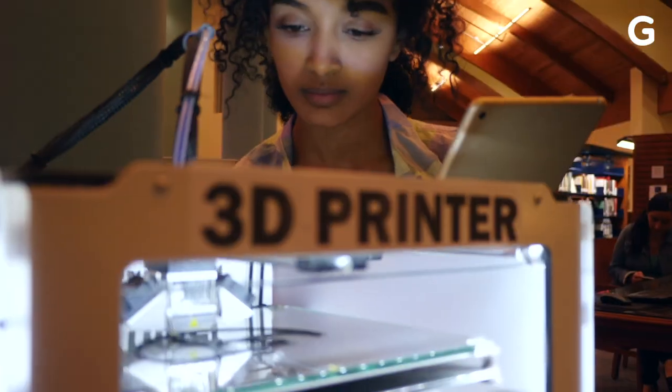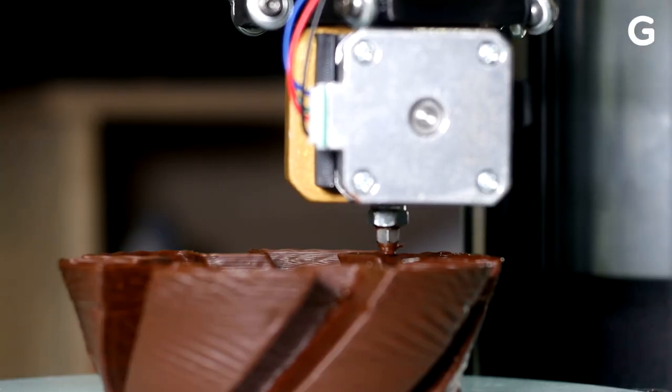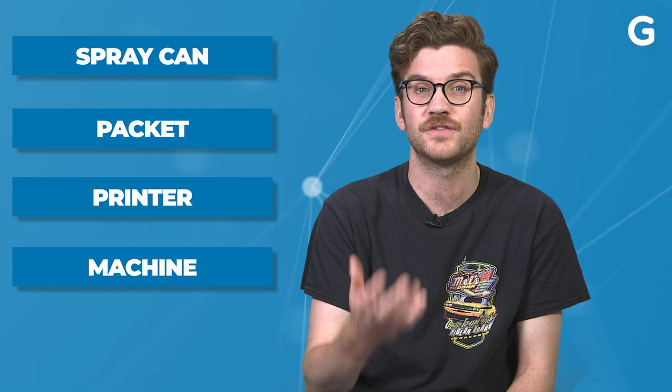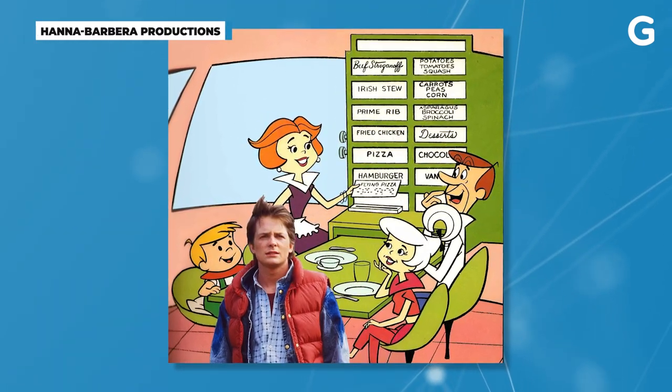Imagine a world where you never have to go to the grocery store and never have to cook. All you have to do is turn on your 3D printer and print out a delicious dinner. Food from a spray can, packet, printer, or machine is a through line in science fiction, from the Jetsons to Back to the Future, offering characters a hyper-processed and futuristic sense of convenience.